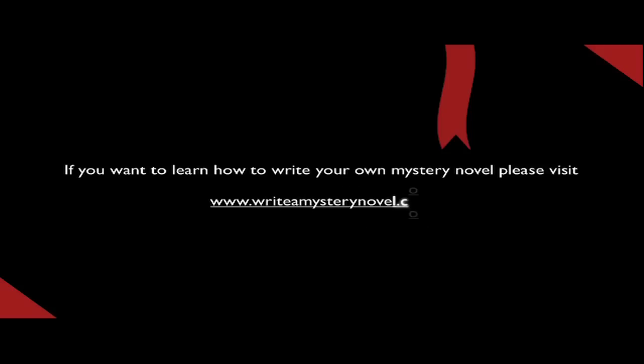If you want to learn how to write your own mystery novel, please visit www.WriteAMysteryNovel.com. Thank you.